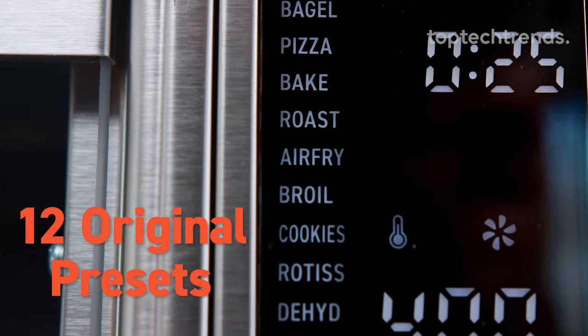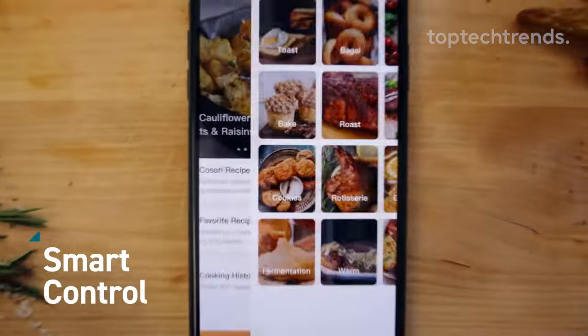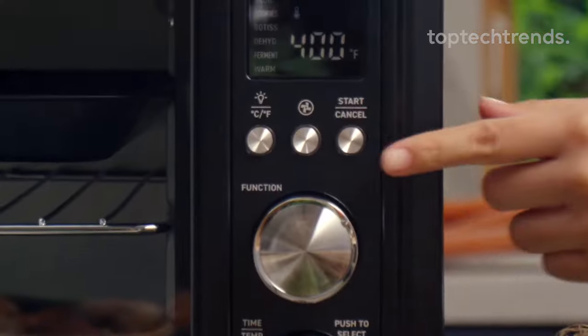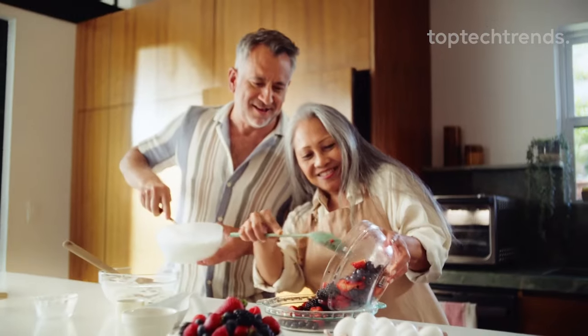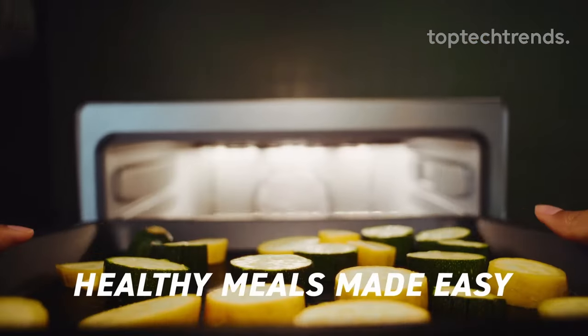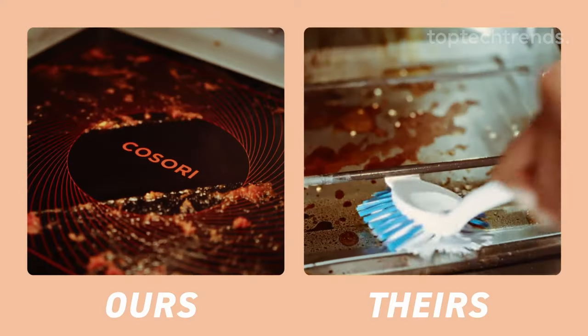No culinary degree needed. Pick from 12 presets like toast, pizza, and more. Just pick, click, and eat — cooking for the lazy gourmet in you. Ready for a kitchen adventure? Grab the smart kitchen assistant now, because cooking should be fun, not a chore.